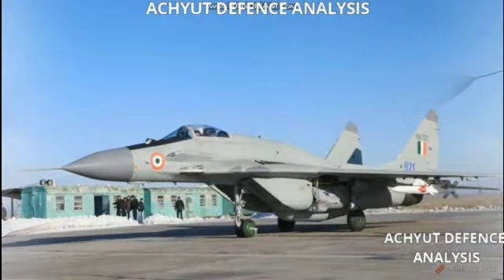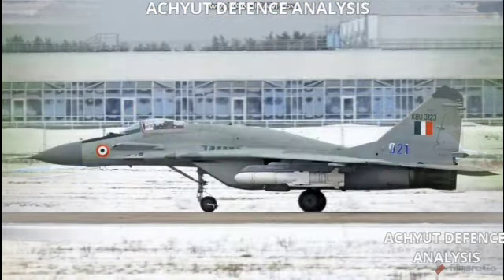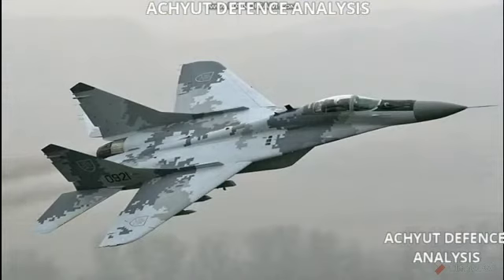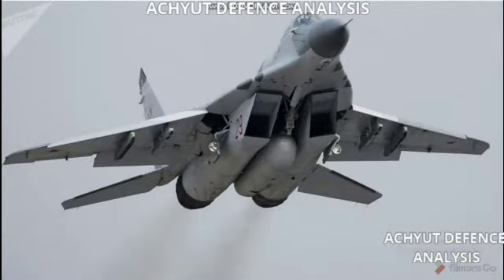Its armament includes a 30mm GSh-30-1 cannon with 150 rounds. It consists of seven hardpoints with provisions to carry combinations of rockets such as S-5, S-8, and S-24. It can also carry missiles such as 2× R-27R/ER/T/ET or R-27B air-to-air missile variants, as well as 4× R-60 air-to-air missiles.